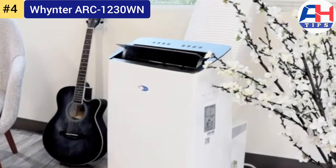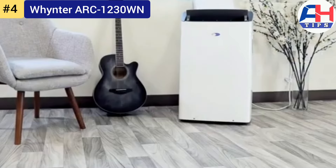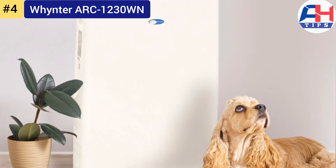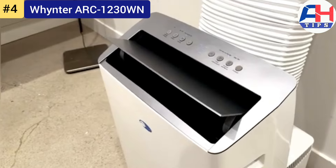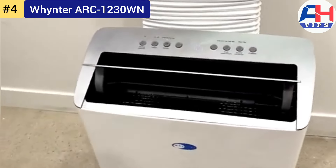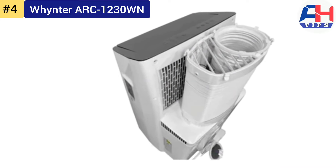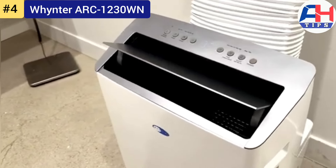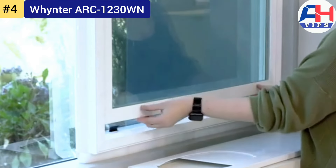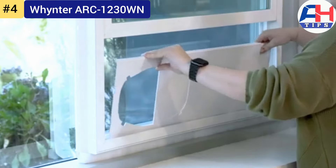Looking forward, the Whynter ARC-1230WN incorporates eco-friendly refrigerant and energy-saving technologies to minimize environmental impact without compromising performance. Its commitment to sustainability underscores Whynter's dedication to evolving environmental standards. In conclusion, the Whynter ARC-1230WN sets a high standard in portable air conditioning, combining powerful performance with user-friendly features and sustainable design for home and office spaces alike.